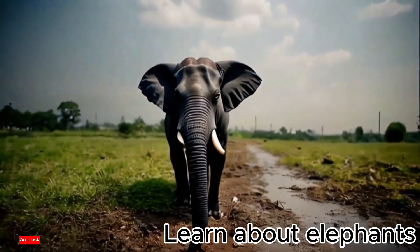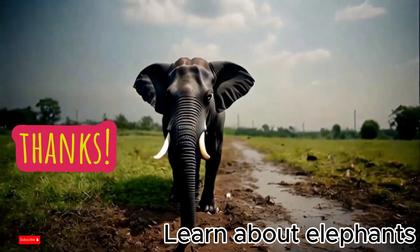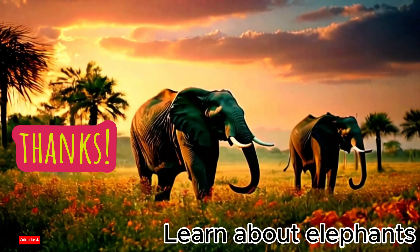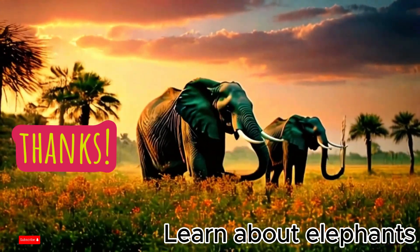Do children find elephants interesting? Always love and protect wild animals! If you want to know more about any other animal, remember to subscribe to the channel to watch the next video.